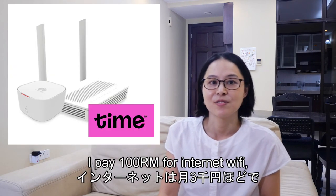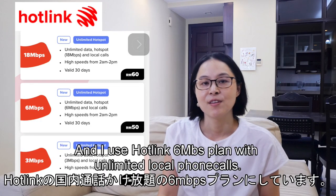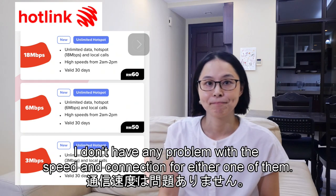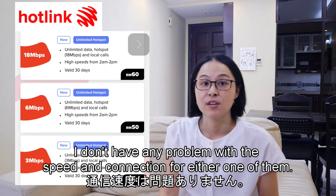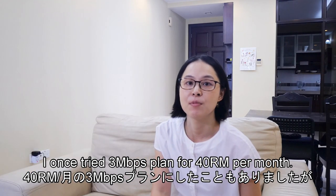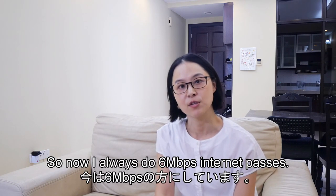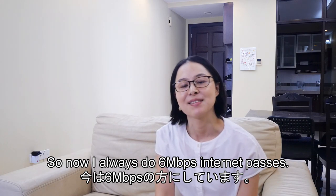The next category is utility bills, which cost 290 ringgit per month. I pay 100 ringgit for internet Wi-Fi — the provider I subscribe to is Time — and 50 ringgit for mobile using the Hotlink 6 Mbps plan with unlimited local calls. I don't have any problem with the speed or connection for either one. I once tried the 3 Mbps plan for 40 ringgit per month, but that was a little bit slow and sometimes I couldn't receive emails outside, so now I always go with the 6 Mbps plan.